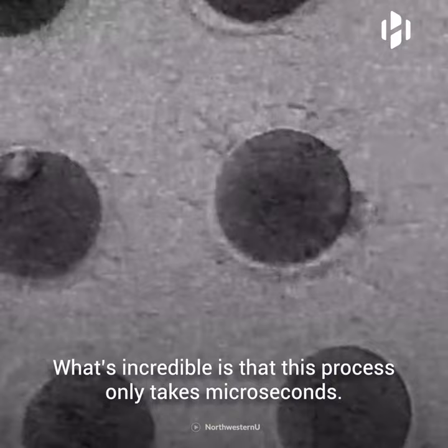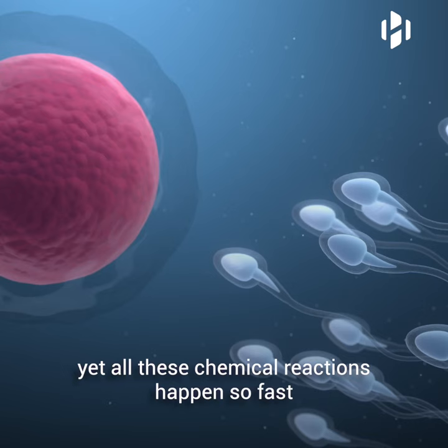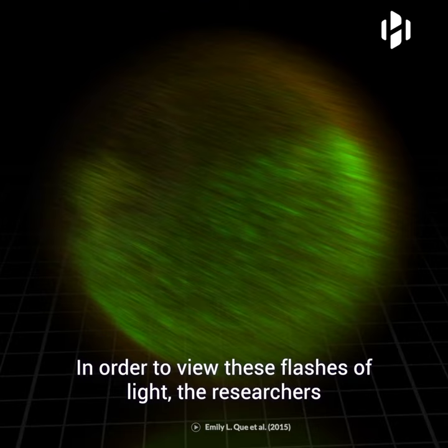What's incredible is that this process only takes microseconds. On a biochemical level, several chemical reactions have to happen for the zinc to be released. Yet all these chemical reactions happen so fast that as soon as the first sperm is in, all others are blocked from entering the egg.